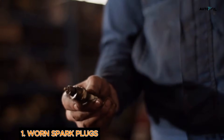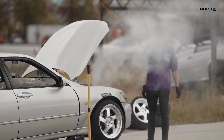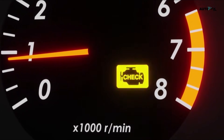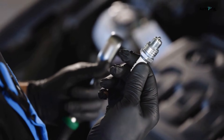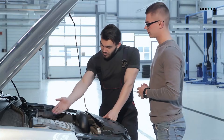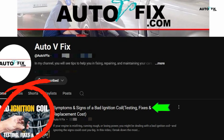Cause 1: Worn Spark Plugs. If your spark plugs are worn out or dirty, they might not ignite the air-fuel mixture properly. When that happens, you get engine misfires. Misfires mess with your engine's rhythm, and your car starts to shake. Other signs include a check engine light, inconsistent RPMs, and reduced fuel economy. To fix this, replace the spark plugs — it's a pretty easy DIY for most cars if you've got the tools. While you're at it, check the ignition coils and wires too, as they work as a team. If you're getting misfires and rough idle, also check out our video on symptoms of a bad idle air control valve and how to reset the IAC valve — link in the description.